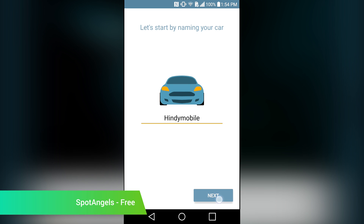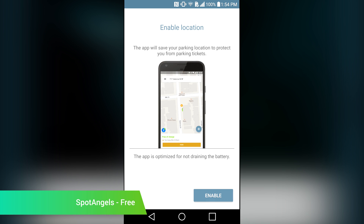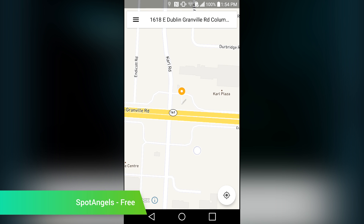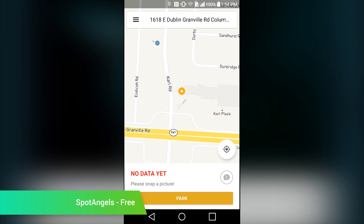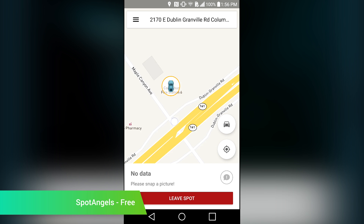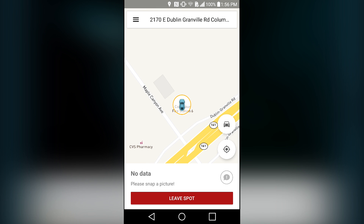Spot Angels is an application that remembers where you parked. It also gives you information on the parking rules in the general area. The central premise of the app is to help people avoid making mistakes that result in potentially expensive traffic tickets. It supports over 20 cities, but it's still useful even if you don't live in one of them. The application's secondary premise is to remember where you parked your car, and that works virtually everywhere. You can also crowdsource additional information by adding pictures and rules that the app might not already have.